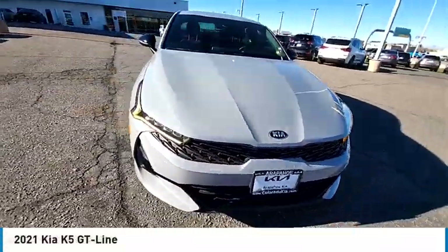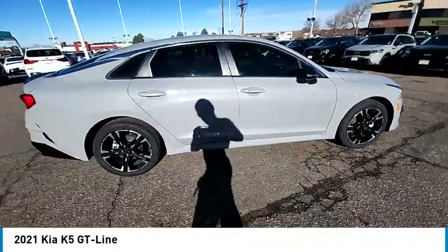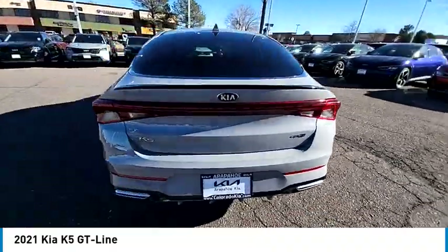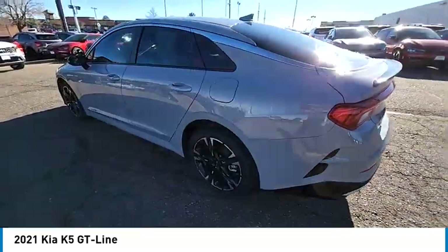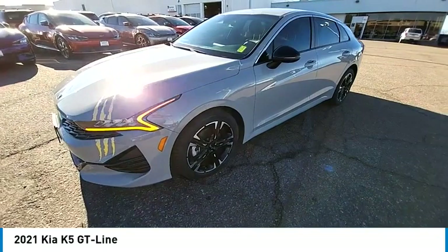You are going to love the 2021 Kia K5. The Kia K5 has a stylish exterior that will be sure to turn heads, sleek interior looks, fantastic handling, and an abundance of technology will make this a fun vehicle to drive.